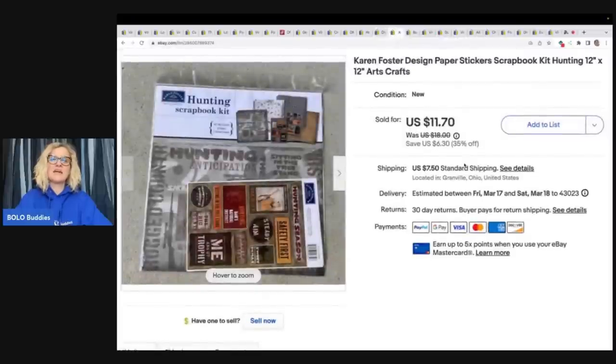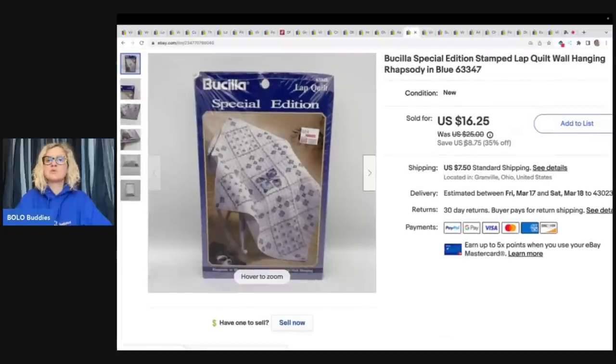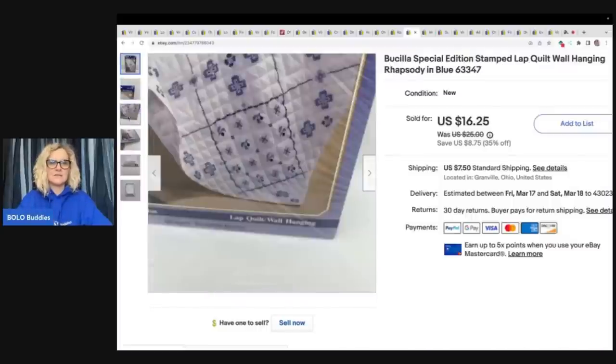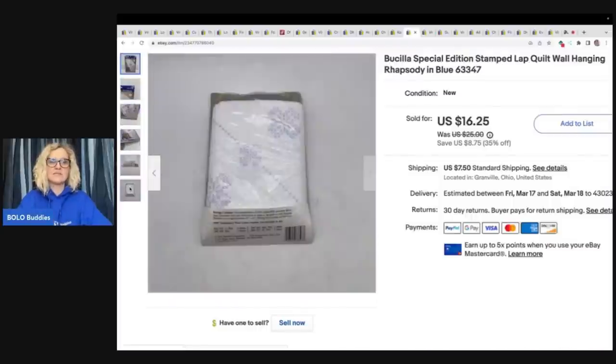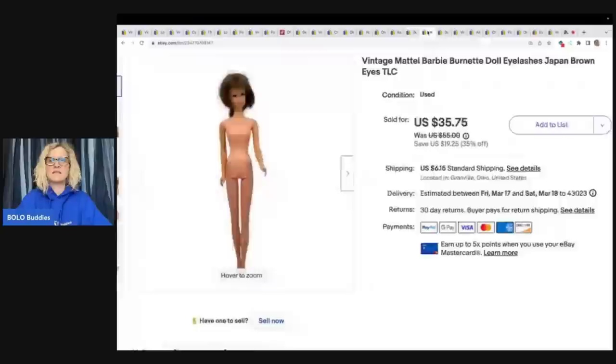The next item is this Karen Foster Design Paper Sticker Scrapbook Kit. This came from a garage sale where I bought a whole bunch of scrapbooking items. This sold for $11.70 plus shipping. This is a Bucilla Special Edition Stamped Lap Quilt Wall Hanging kit — it is retired, discontinued, vintage. Sold this for $16.25 plus shipping, and I got this at an estate clean out.